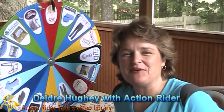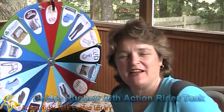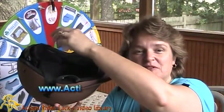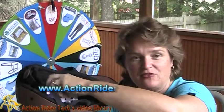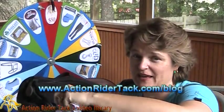Hey Action Riders, this is Deidre Huey with Action Rider Tack here with Fan Friday, our chance to celebrate you. In the helmet I have a ton of names — all the people that participated in our community over this past week on our Facebook page or on our blog page.